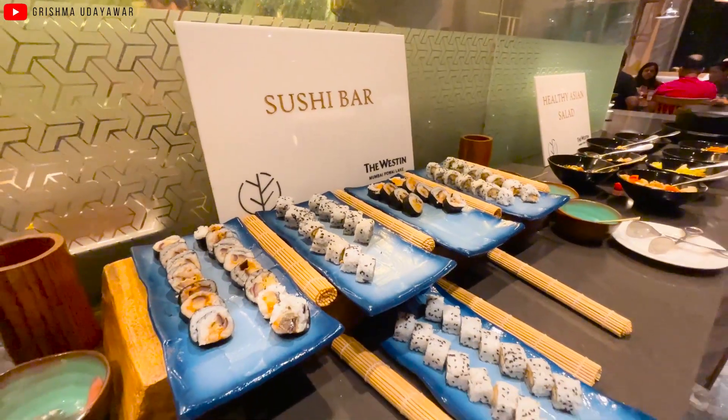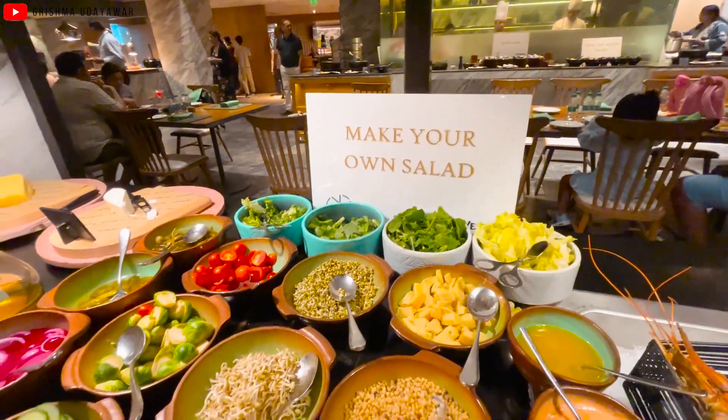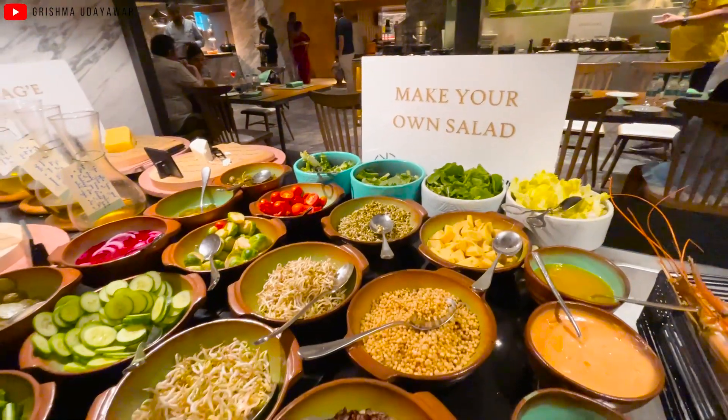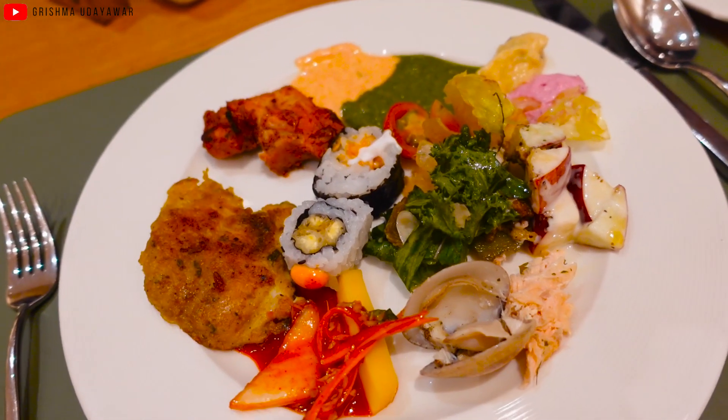The food options over here are amazing. There are so many varieties — Asian cuisine, Indian cuisine, Italian, all sorts of things. You name it, they have it, and it's truly very overwhelming. I've started with my first plate and I'll go for another round after this.